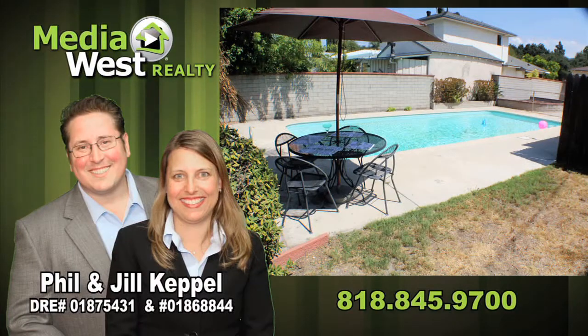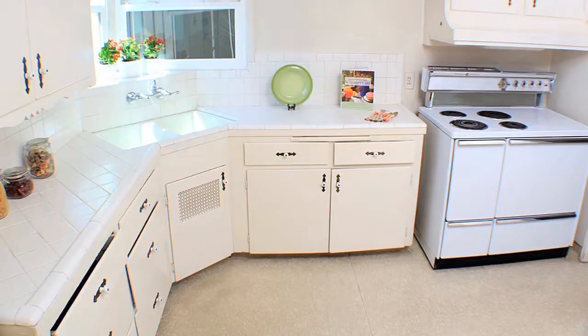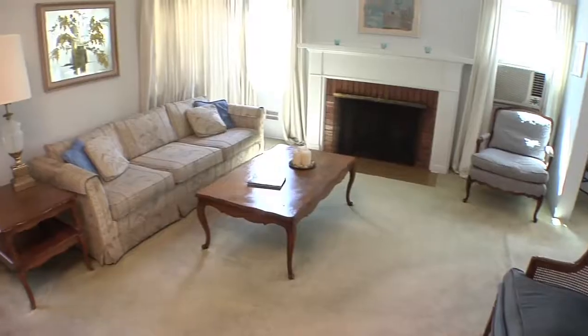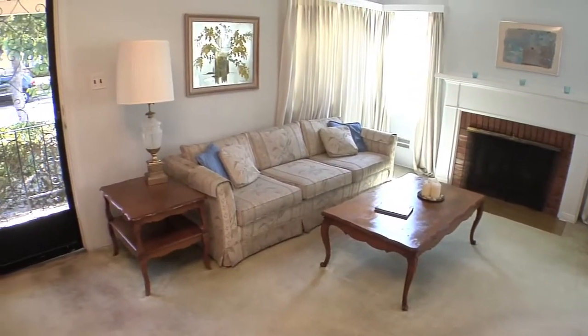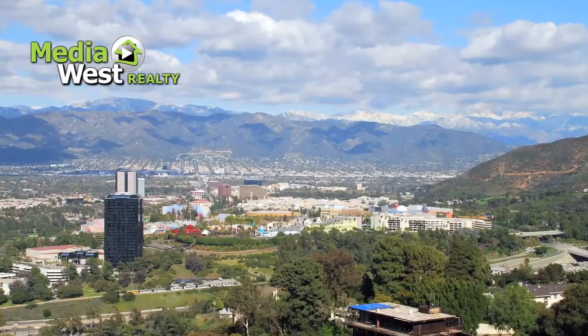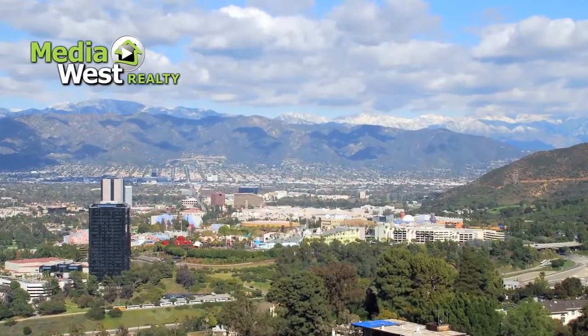MediaWest Realty and Phil and Jill Keppel present 1129 North Fairview Street in the city of Burbank, California. This two bedroom and one bath pool home boasts new windows throughout. Its residents enjoy a relaxed lifestyle benefited by all the amenities and attractions Southern California has to offer.